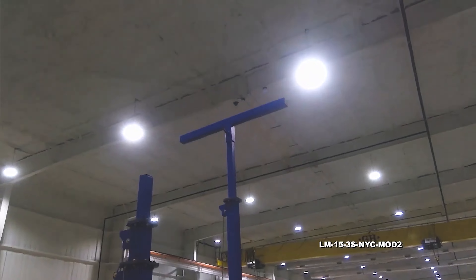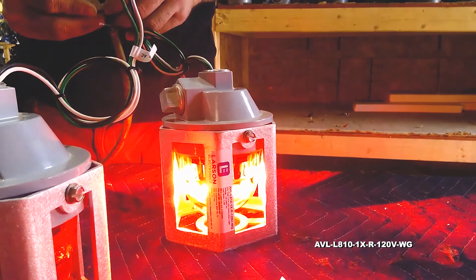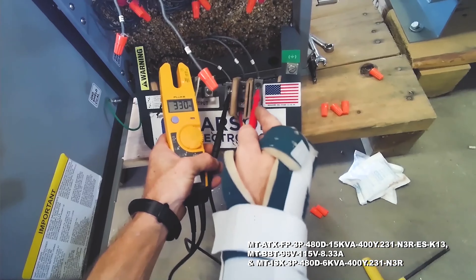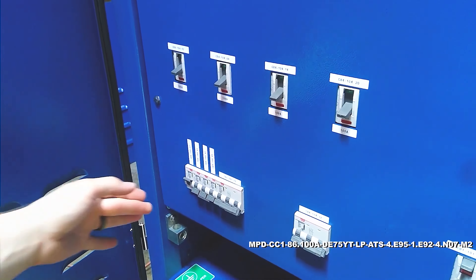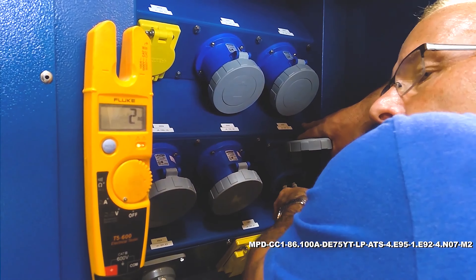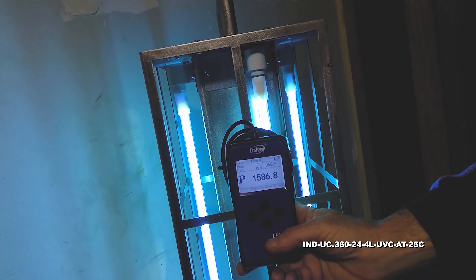We crank up every mast, plug in every light, test every transformer leg, check every switch and outlet on our power distribution systems, press every button, and measure every UV light beam.